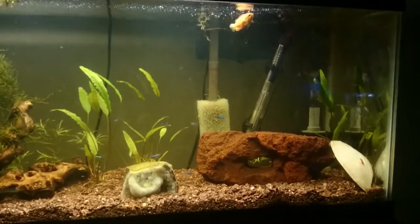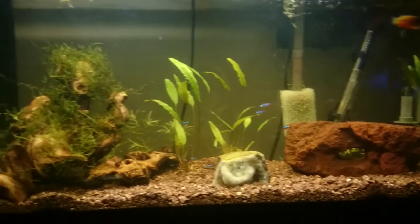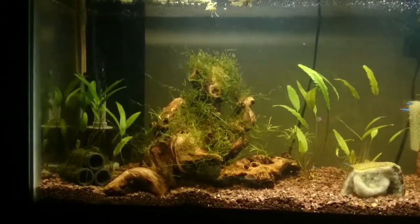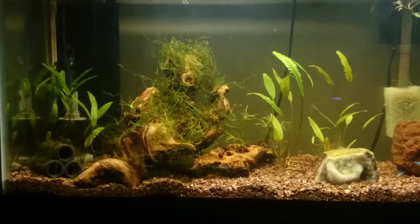I also wanted to kind of talk about my recent battles with Ich, and kind of show off the shrimp in this tank and how well they're doing.